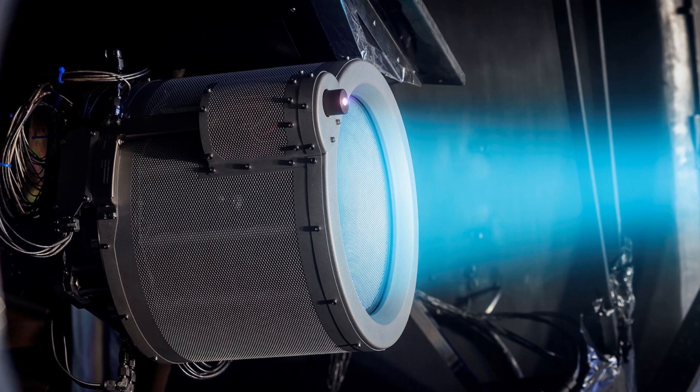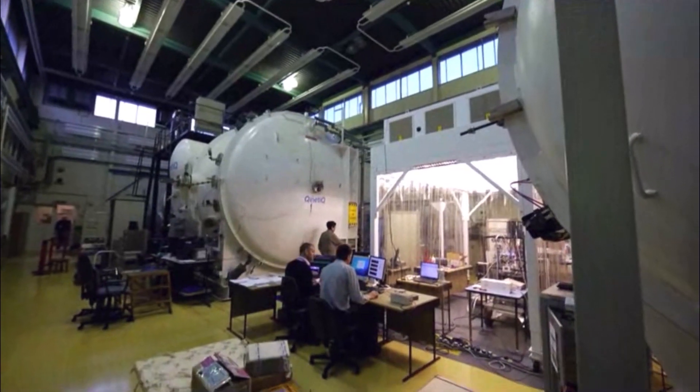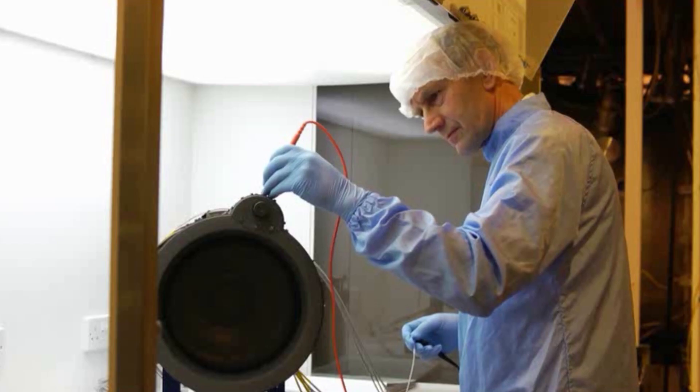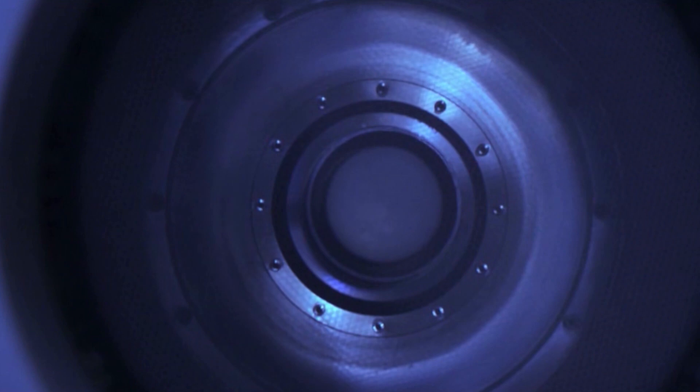This is culminating in the T6 thrusters installed on BepiColombo. They work using electrical energy which is used to convert the propellant into a plasma and then ejects that plasma at extremely high velocity out of the engine, and it's that extreme high velocity that makes these engines very efficient.